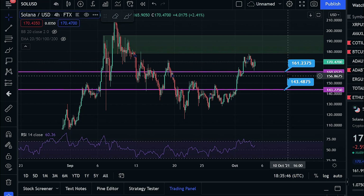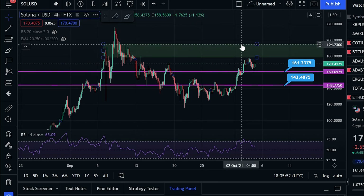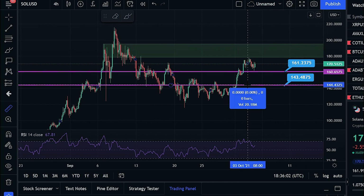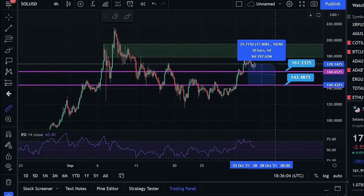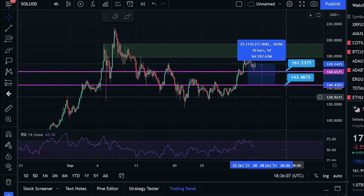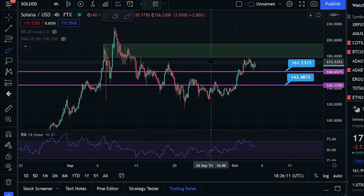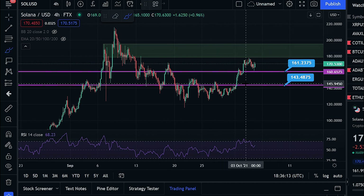Hey, what is going on my friends and welcome back to another video on the channel. On today's video we are looking at Solana as it has been making absolutely amazing moves and making the exact ranges that we were talking about just in the last video. In the last video I did mention the buy that we made in the Patreon on Solana being around $143 to $145. Since then the price is up a whopping 17.8% and still does seem to have a lot of room to the upside, so congratulations to all of you who are in the Patreon and in the group who took that trade.